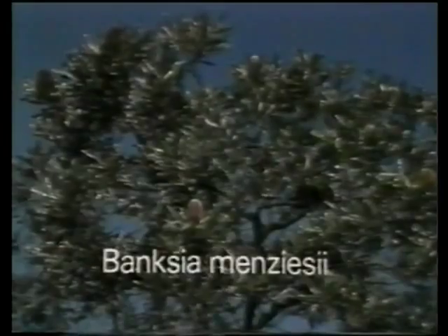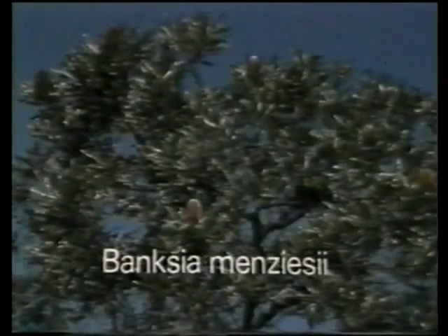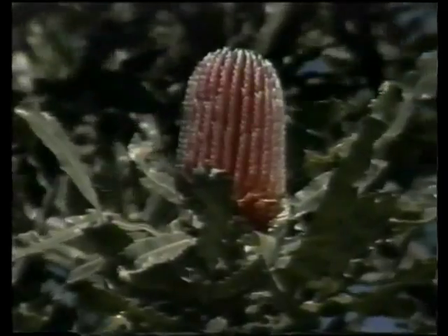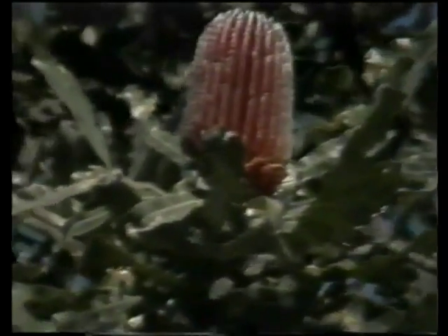There are five species of Banksia in the buffer zone around Jandercot Airport. The most abundant and best known is the firewood Banksia, Banksia menziesii, whose blooms are among the most beautiful of all Banksias. The flower buds are a deep pink with a striking silver edge, and are aligned in vertical rows. The mature flowers are orange, tipped with yellow.